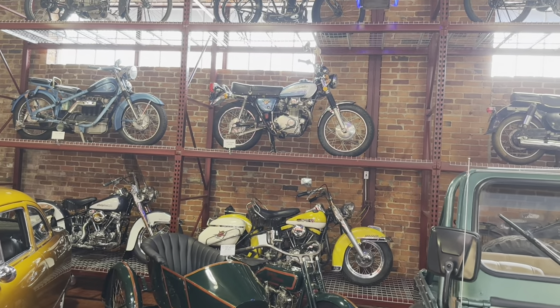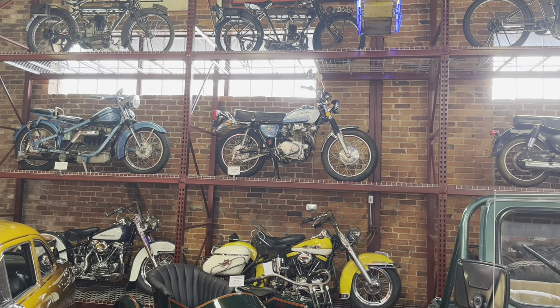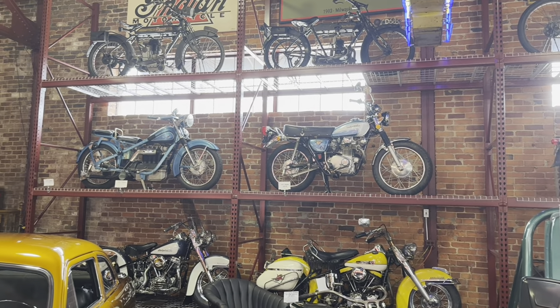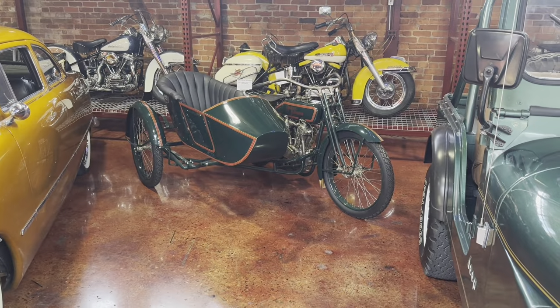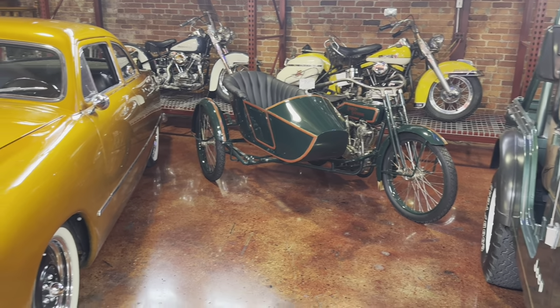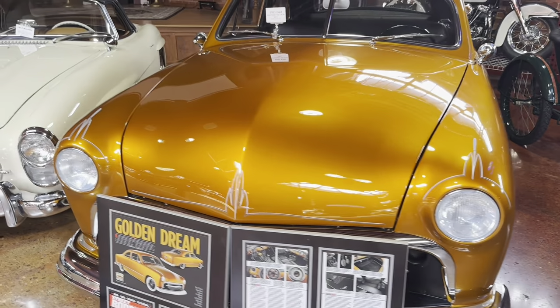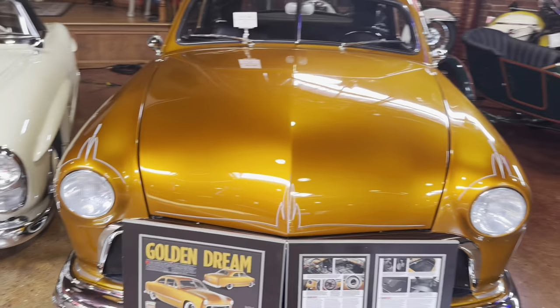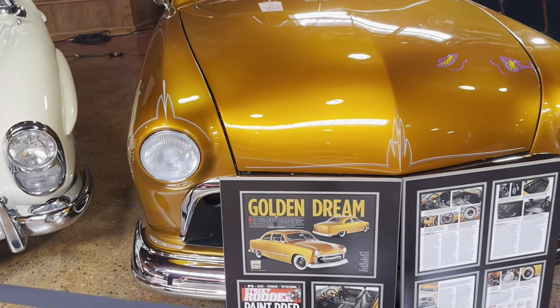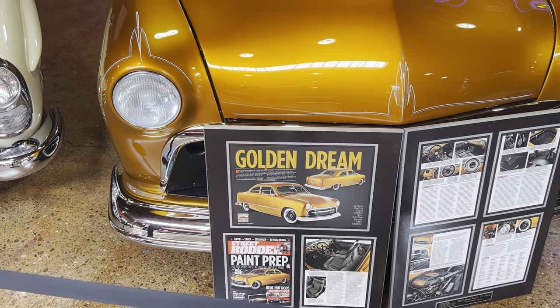When I was a teenager in high school it seemed like a lot of guys had these things in the parking lot at school. So, 1917 Harley Davidson with a sidecar. They really put some detail on the paint on this car right here. It's called Golden Dream, and it looks like it's been featured before in Street Rodder.